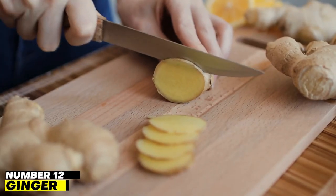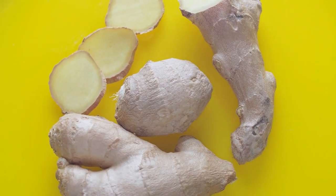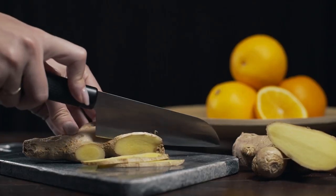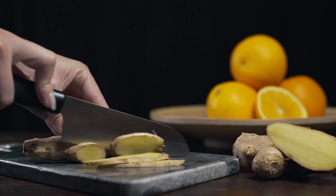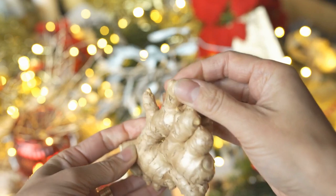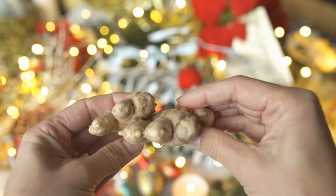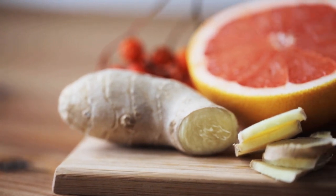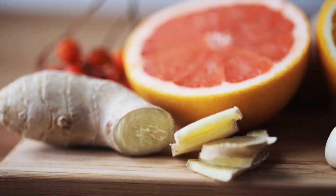Number 12: Ginger. For hundreds of years, this spice has been utilized as a digestive aid. Ginger has been demonstrated to shield the kidneys from harm brought on by dehydration, alcoholism, and diabetes. Thyme and ginger may work together to increase this defense, as thyme has been shown to decrease cholesterol and blood pressure — both of which can substantially impact the kidneys.